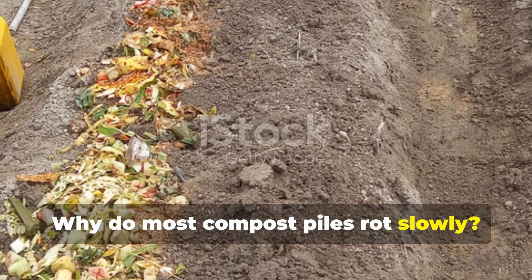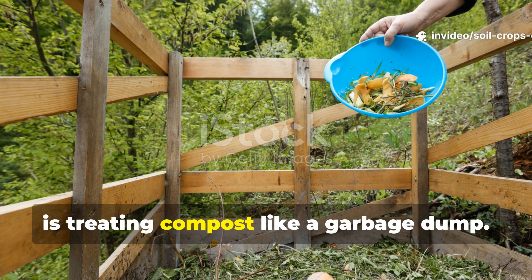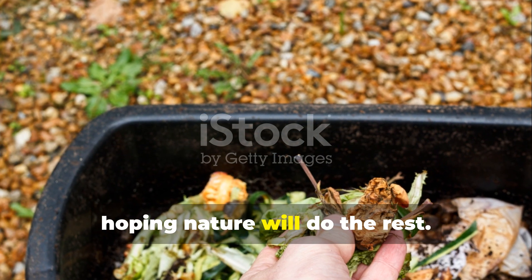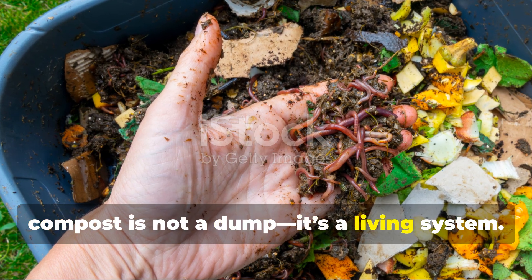Why do most compost piles rot slowly? The biggest mistake many gardeners make is treating compost like a garbage dump. They toss in kitchen scraps, leaves, and grass clippings, then wait, hoping nature will do the rest. The truth is, compost is not a dump — it's a living system.